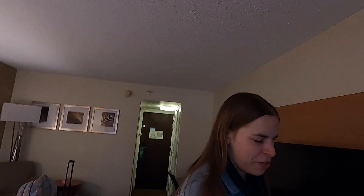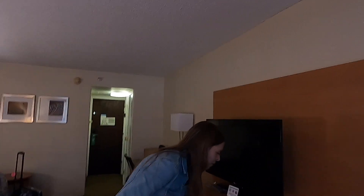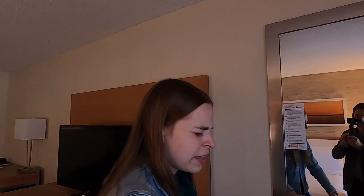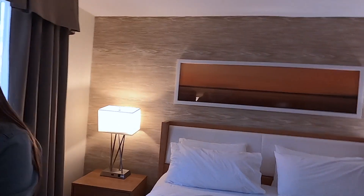I like searching the perimeter first. I found this dresser — it has drawers — and a refrigerator. I kind of start by walking around the edge of the space to get a feel for how big it is, if there are any tripping hazards. We're on the first floor, so it's important to make sure the blinds are closed. There are lamps, a bedside table, and the bed.